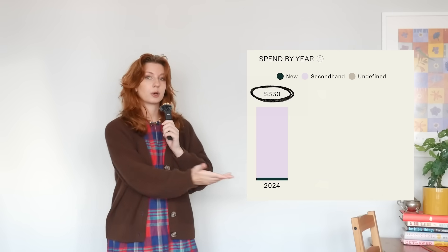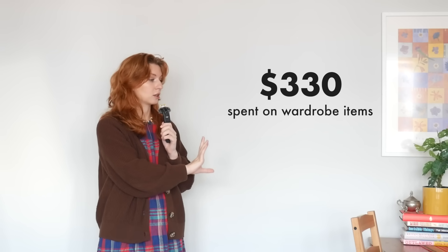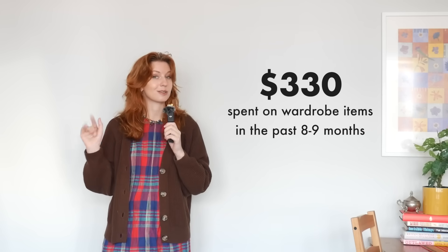Now it's time to get into the financial side of things. How much money have I spent on clothes since I started logging? The grand total is $330. I started cataloging in March, but I tried to go back and add anything I bought for my wardrobe earlier in 2024 as well — I keep my own financial spending records for budget reasons. I'm sure I missed some things, but I'm hoping this is a relatively accurate portrayal of the money I've spent on clothing in 2024 so far.